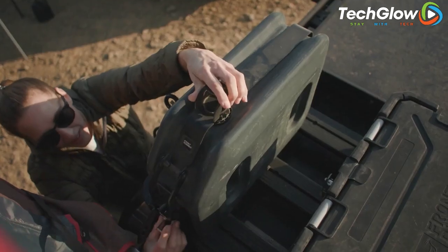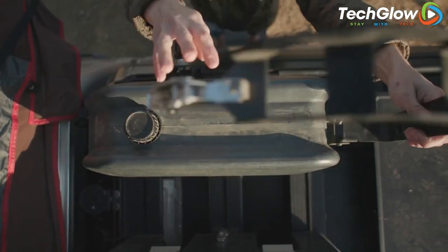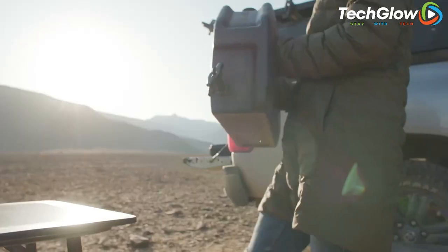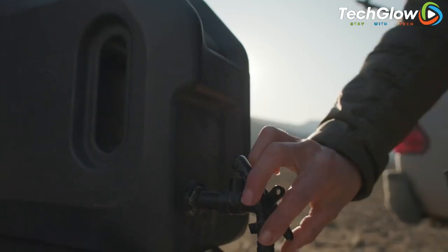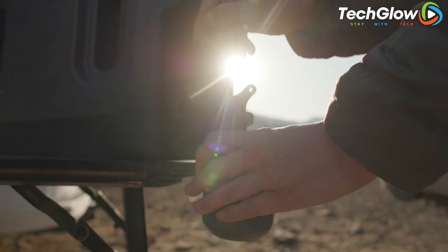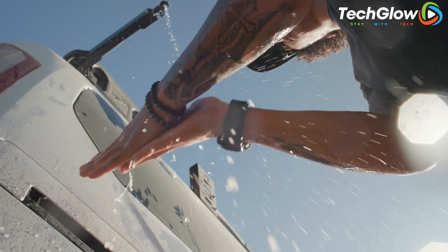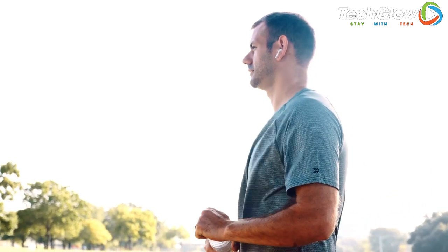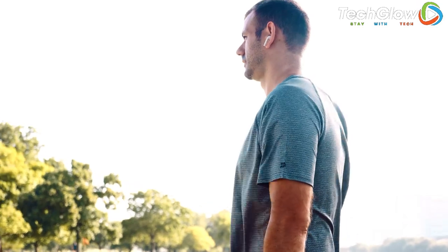The Pro Water Tank is easy to install, and it comes with all the necessary mounting hardware, including a hose kit, tap, and brackets. It also features a built-in air vent and a standard hose fitting for easy filling. Overall, the Frontrunner Pro Water Tank is a reliable and practical solution for any outdoor adventure, ensuring that you stay hydrated and healthy no matter where your travels take you.